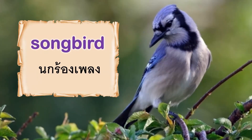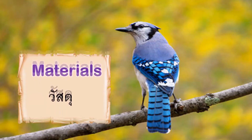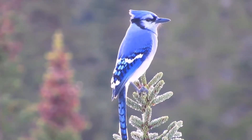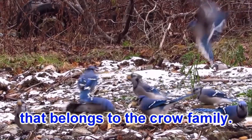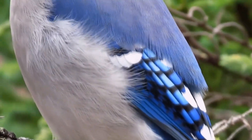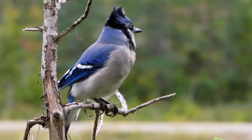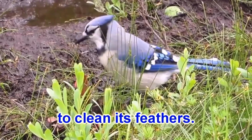Vocabulary: Songbird. Crow. A blue jay is a songbird that belongs to the Crow family. It is bright blue and grey in colour. It uses ants or other materials to clean its feathers.